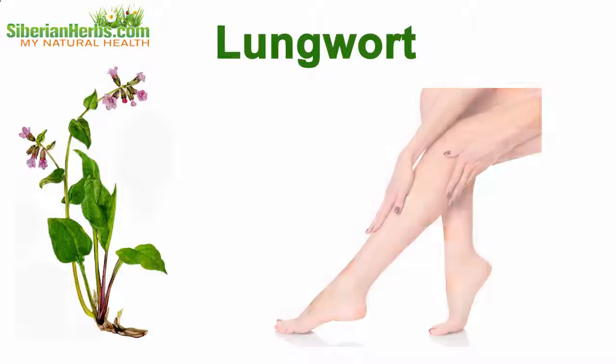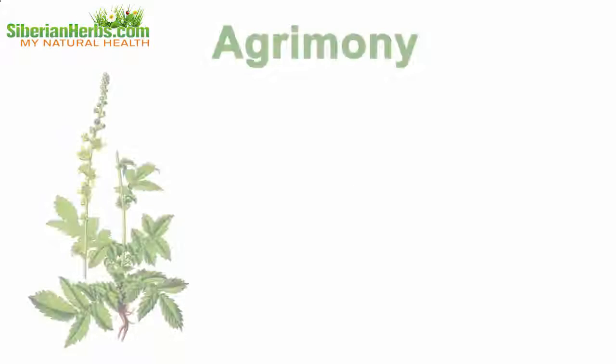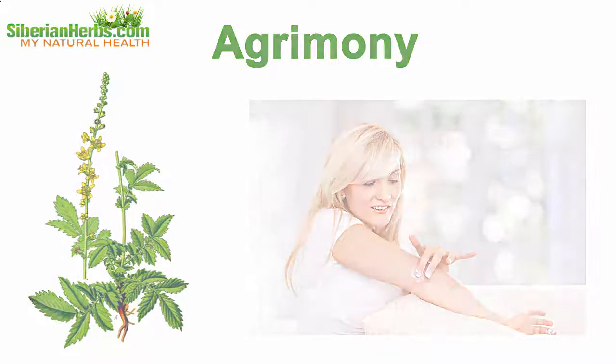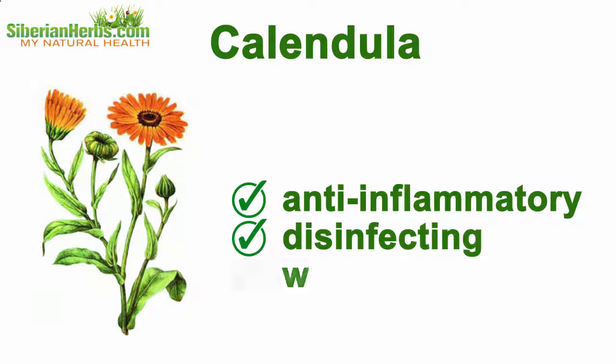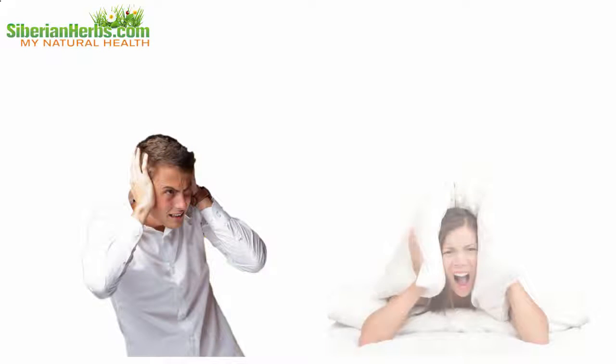Lungwort aids in removing skin inflammations. This plant controls endocrine gland functioning and stimulates hematopoietic body functions. Agrimony is used as an external means to deal with skin diseases.